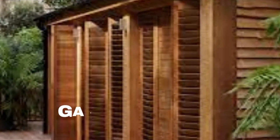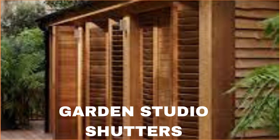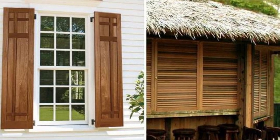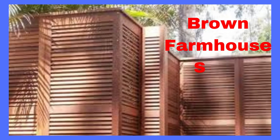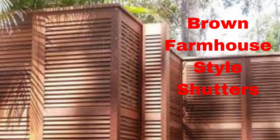Their versatility is further underscored by the variety of wood species available, from rich and robust mahogany to the rustic allure of cedar. Wood shutters not only serve as decorative elements but also offer practical benefits. They provide excellent insulation, helping to regulate the temperature within your home and reducing energy costs.